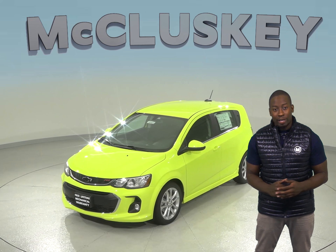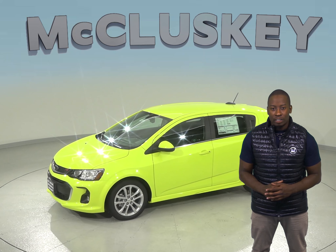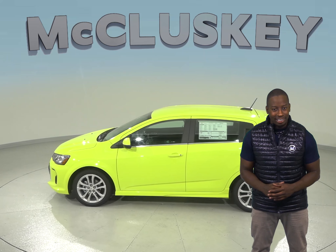The Honda Fit has a metal gas tank. The Chevrolet Sonic has standard OnStar, which can help track down your vehicle if it's stolen, send emergency personnel to the scene if any airbags deploy, or remotely unlock your doors if you lock your keys in.